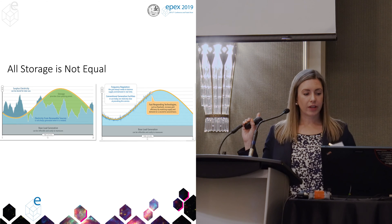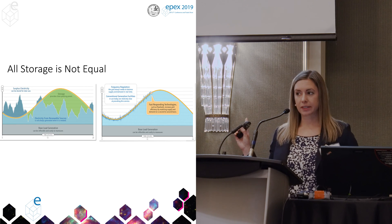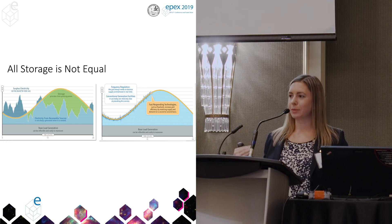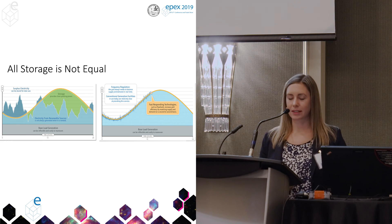On the right, that's what our flywheel facility does — that's the type of energy storage that's just trying to control the frequency of the electrical grid, so it's really fast signals. It gets a signal every four seconds from the grid operator telling it to turn up, turn down — plus 2 megawatts, minus 2 megawatts — adjusting the frequency of the electrical grid to keep the lights at the same level. When you see the lights kind of dip down sometimes, that's because the frequency has dropped.